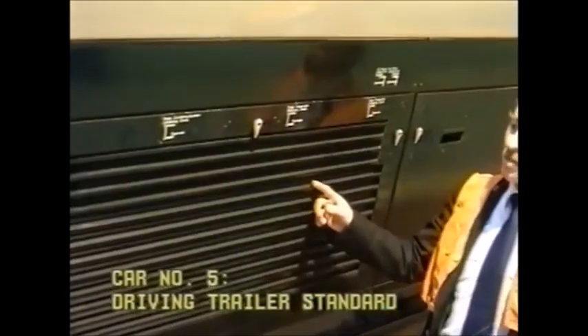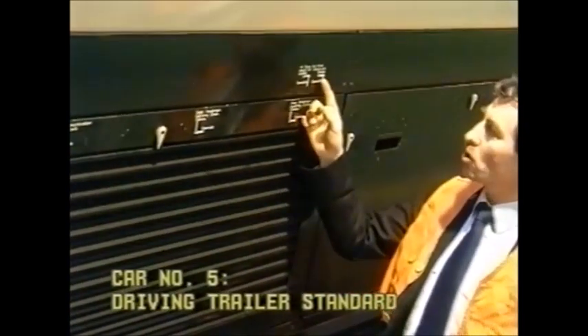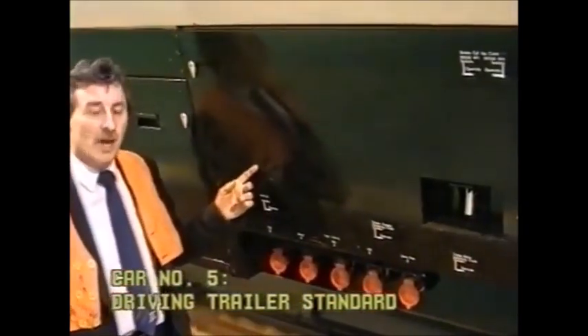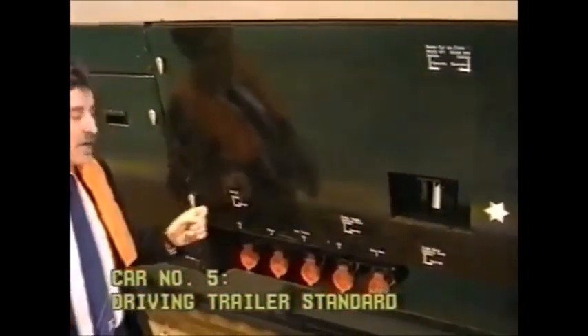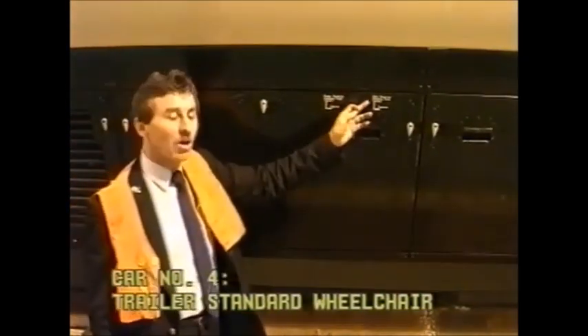In this cabinet we have cock, cock, cock and two cocks as can be seen clearly marked on the cabinet face. Here we have another cabinet with cock, cock, cock, cock clearly marked on the front of the cabinets. Behind this cabinet we have cock, cock.